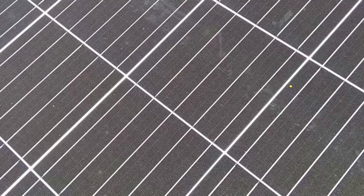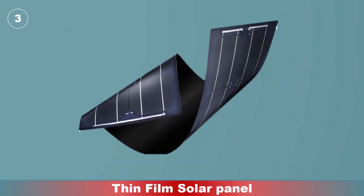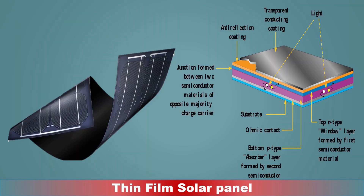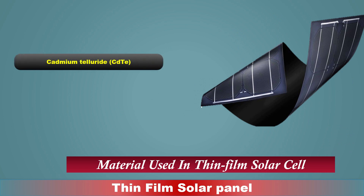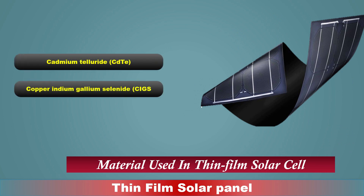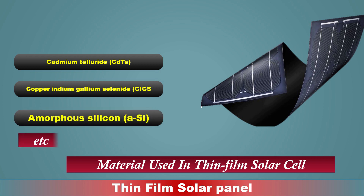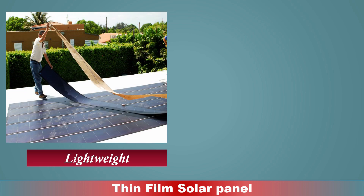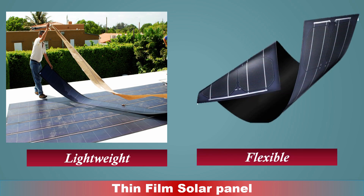Number three: thin film solar panel. These panels are made by depositing one or more thin layers of photovoltaic material onto a substrate such as glass or plastic. They are made up of layers of different materials such as cadmium telluride, copper indium selenide, and amorphous silicon. One advantage of thin film solar panels is that they are lightweight and flexible, making them easier to install and transport.